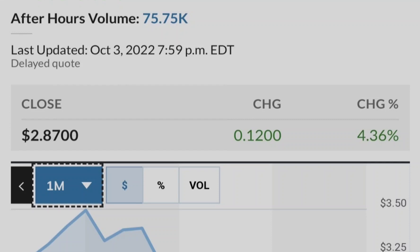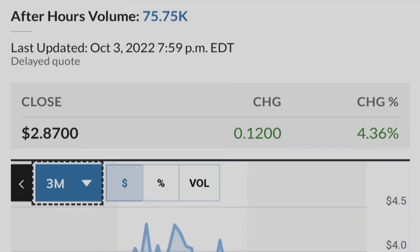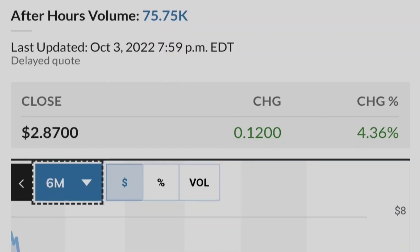Let me show you this chart of institutional ownership of Tilray compared to its price. The blue line represents the price of Tilray stock, and the green bars represent the number of shares bought by institutional investors. As you can see, the closer we get to potential legalization in the United States, the more institutional investors are buying Tilray stock. This is a very good sign from a fundamental standpoint, and that's why you can rely on this asset as part of your investment portfolio.